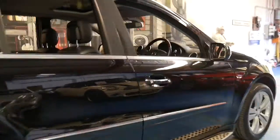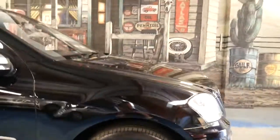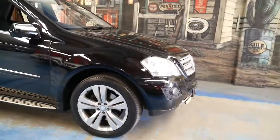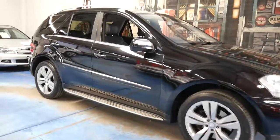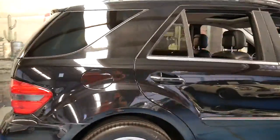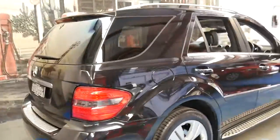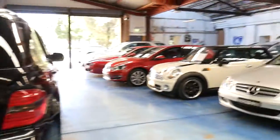If you've been looking for an ML of any description, please come and have a look at this car. I certainly don't think you're going to be disappointed. I have driven it and it drives beautifully. Thank you so much for taking the time to watch this video. We are the Old Timer Centre, located in Marrickville, 20 minutes from Sydney Airport. Thanks again for watching — we look forward to hearing from you.